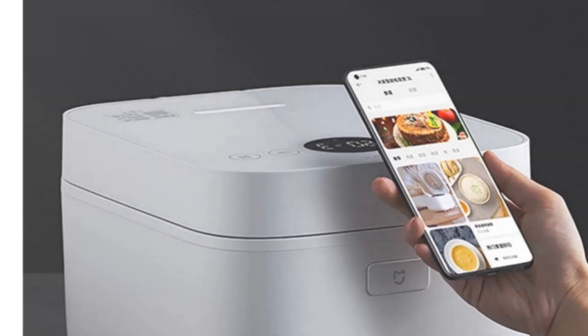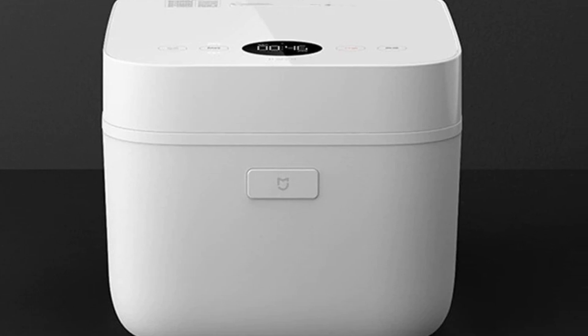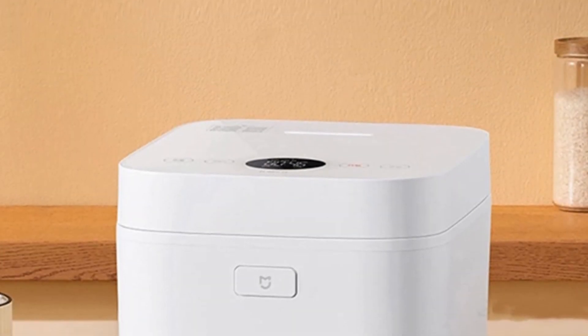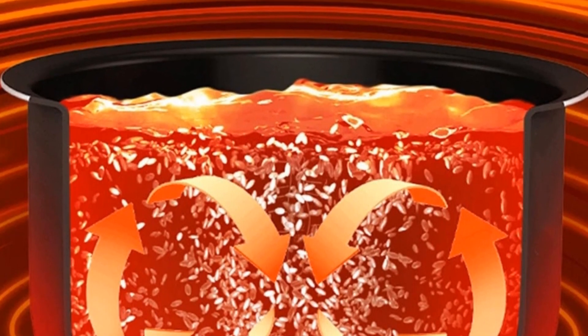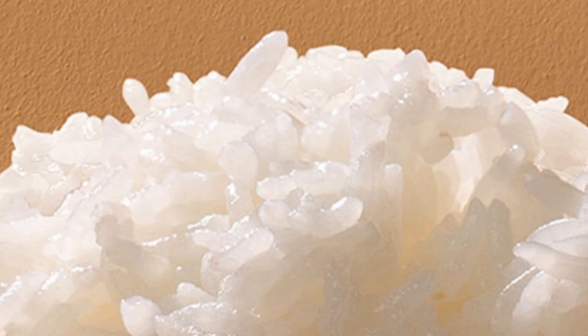With various cooking functions like cake, porridge, soup stewing, and more, the Chiome Mab Tuam Smart Rice Cooker offers versatility in the kitchen. The 1,100-watt power output ensures quick and efficient cooking. Potential buyers seeking a reliable and efficient rice cooker with additional cooking capabilities will find the Chiome Mab Tuam Smart Rice Cooker to be a valuable addition to their kitchen.